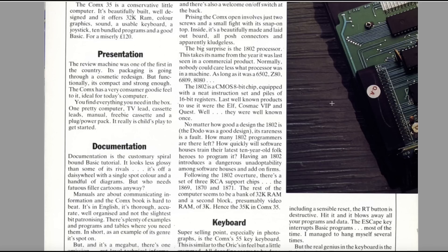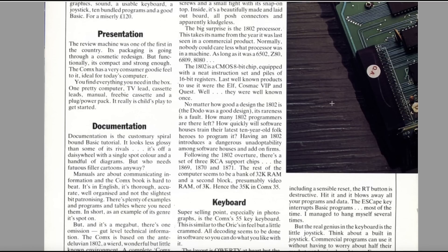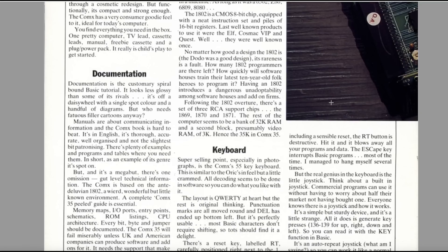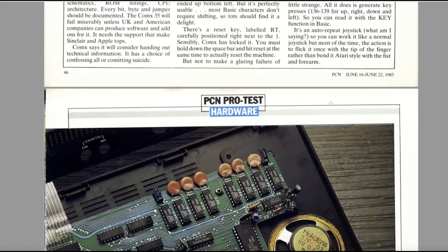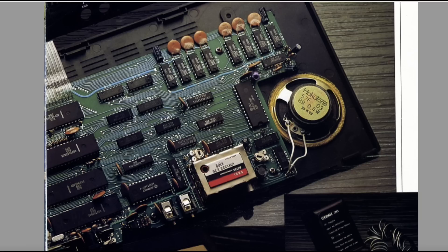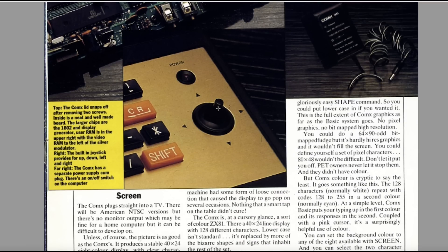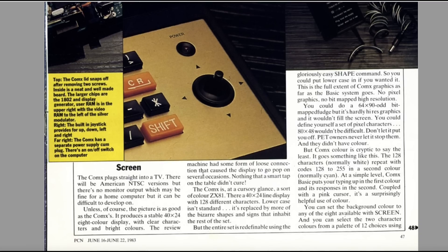How many 1802 programmers are there left? How quickly will software houses train the latest ten-year-old folk heroes to program it? I know so little about the 1802 — did NASA use these? The Comex plugs straight into a TV — there'll be an American NTSC version, but there's no monitor output. It produces a stable 40×24, eight-colour display with clear characters and bright colour.